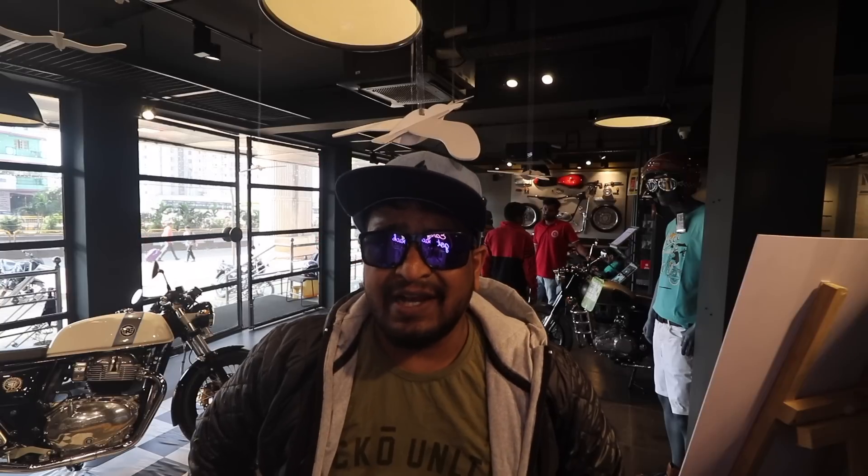Right now I am at Triple S Motors once again. If you're a regular viewer, you might have seen this particular place in a couple of my videos. This is the Royal Enfield showroom where I came today. You might be guessing why I'm here — I'm not here for my bike servicing. I am here to show you this particular beast, the Continental GT. Today I am here to make a review about the Continental GT, and we are going to Hesargata to review the bike and see how it performs on the road.